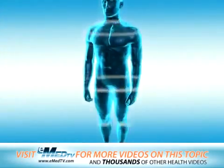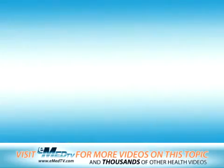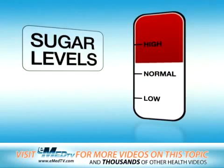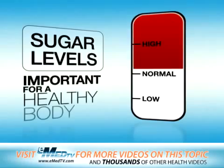The sugar provides your body with the energy it needs to function properly. The pancreas also releases insulin when you aren't eating. This helps keep the amount of sugar in your blood at just the right level, which is important for a healthy body.